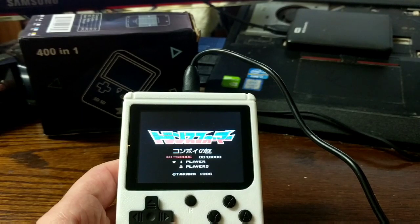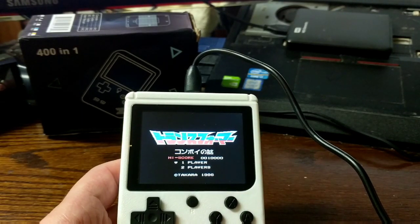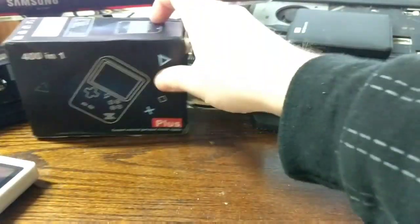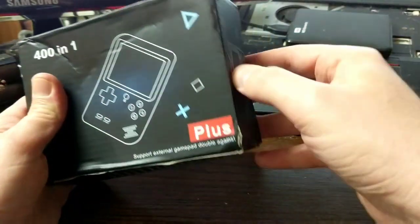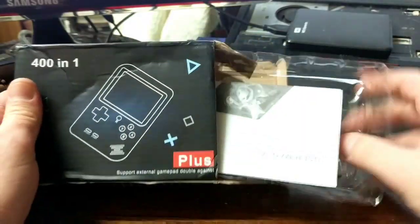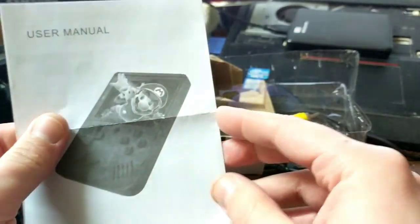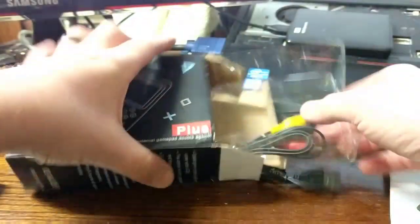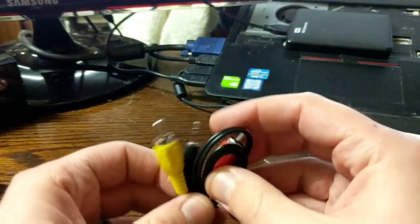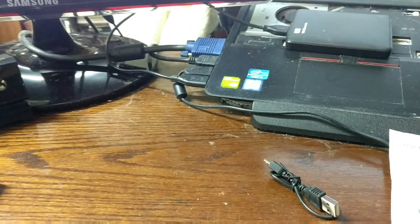Ultimately at the end of the day we got a lot of games on here and it's worth the ten bucks — if you have the money you should check it out. Let's take a look at what's inside the box. The box comes with the user manual, a cable to charge, and a cable to hook it up to a CRT television or anything that takes RCA inputs.